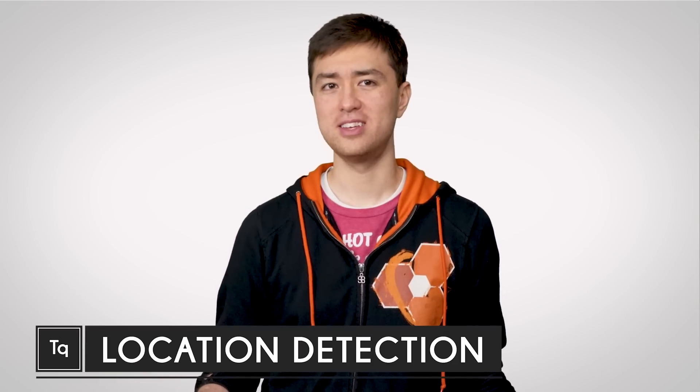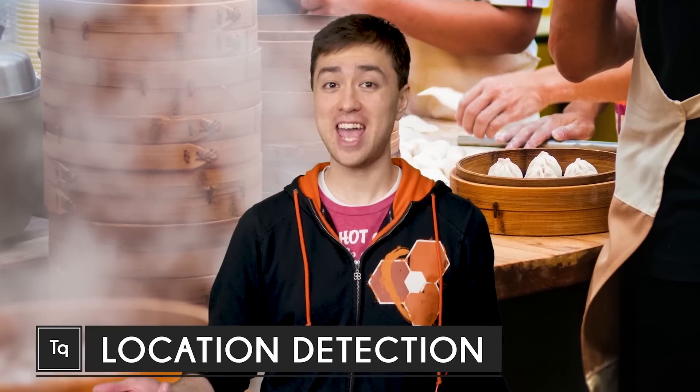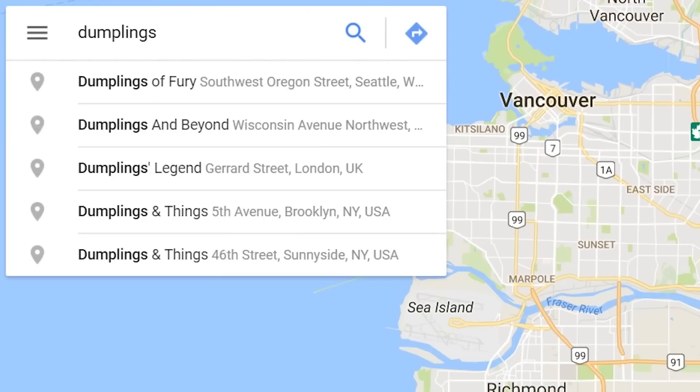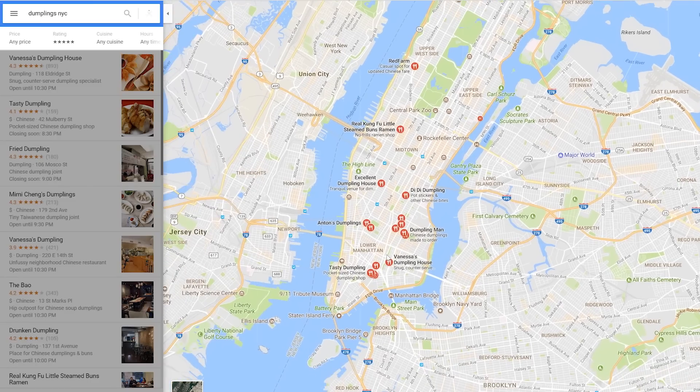So smartphones are pretty great, right? When you're out looking for the nearest all-night dumpling house, that handy-dandy gadget in your pocket can use GPS satellites to triangulate your position and direct you to the nearest food fix.